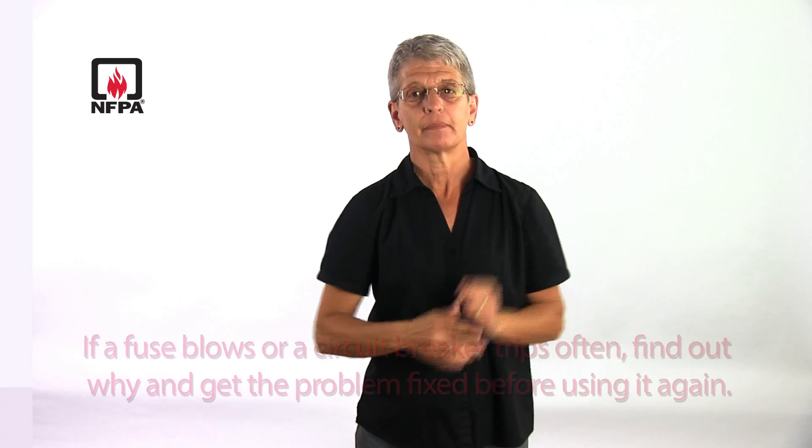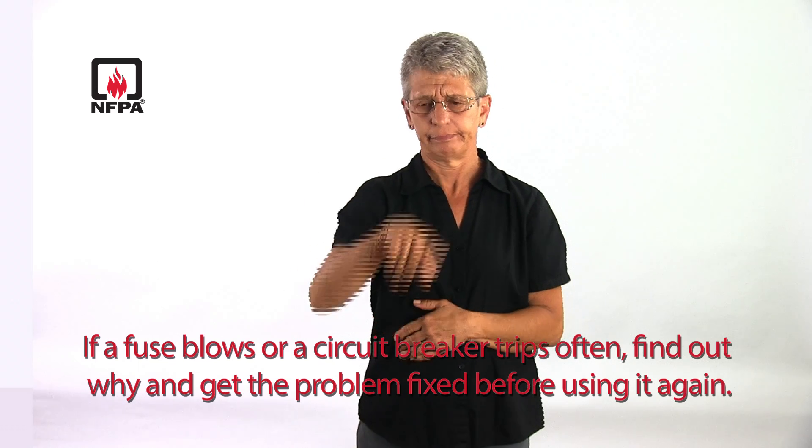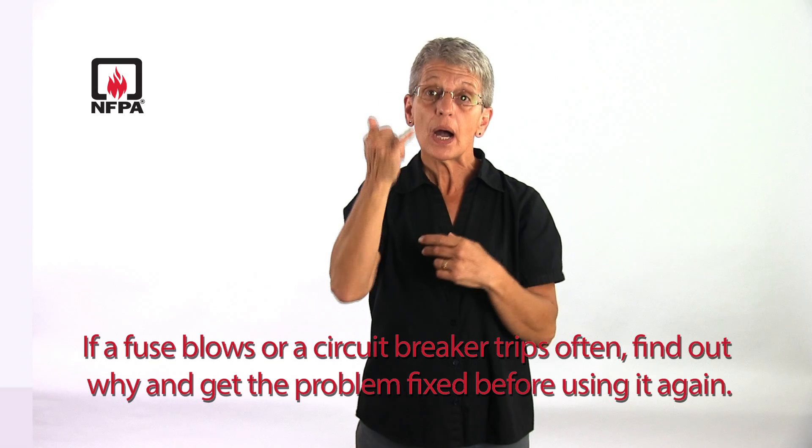If a fuse blows or a circuit breaker trips often, find out why and get the problem fixed before using it again.